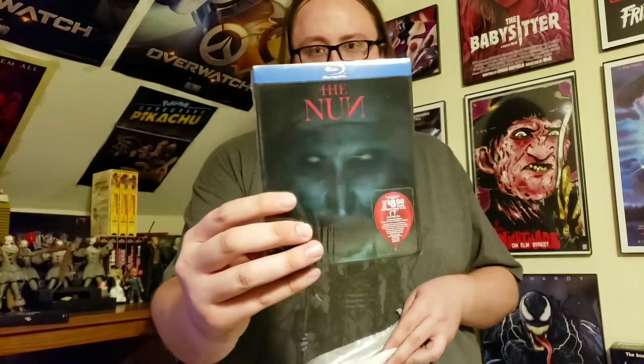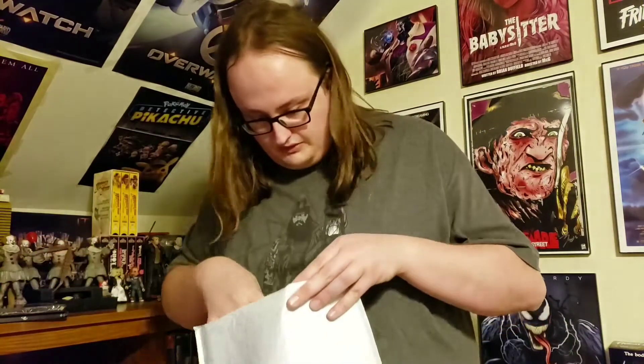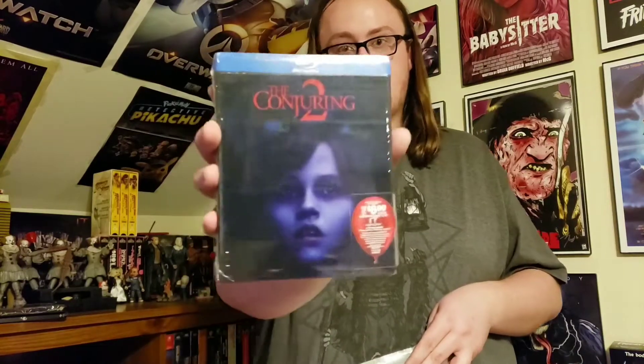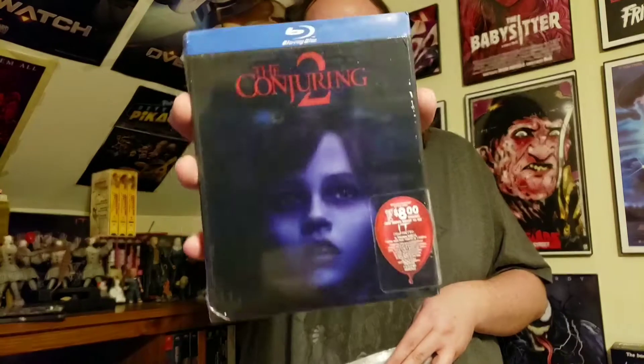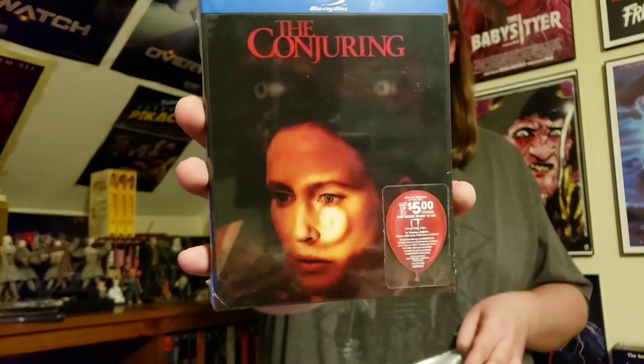I got The Nun — I got these for the lenticular covers, I thought they were really cool. The eyes move back and forth, so I wanted to get the whole set. But apparently now I only have four of the five because they didn't give me all of them. Luckily they put Conjuring 2 in here — that's my favorite, so I'm glad about that. All of these also come with coupon codes for It Chapter 2.